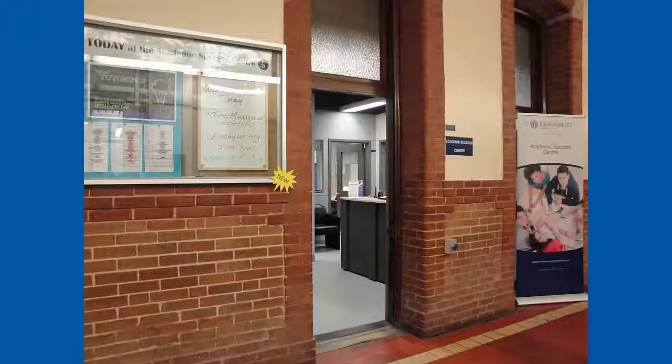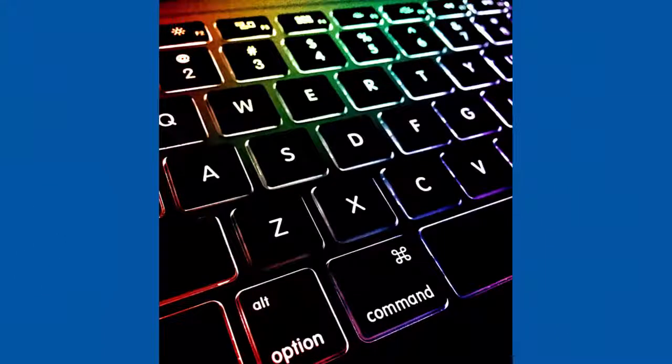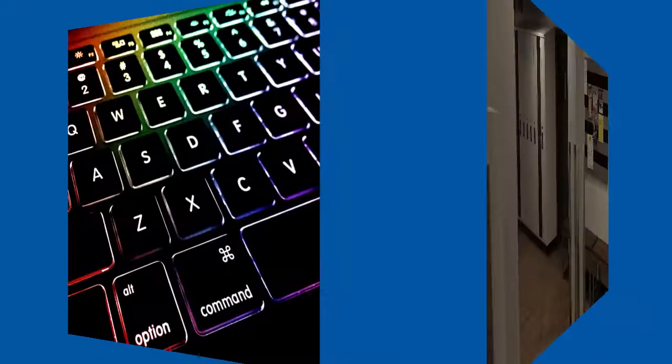The ASC has collaborated with the Language Resource Center to offer a practical and interactive tool for ESL students. Students can access a database of online grammar and punctuation exercises created by the Academic Success Center.